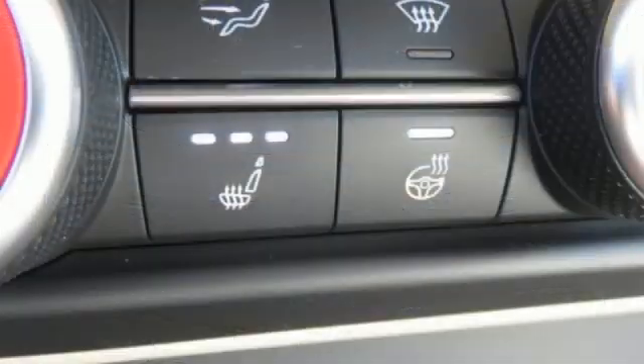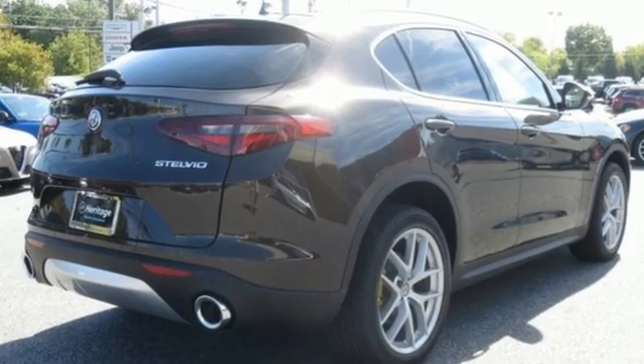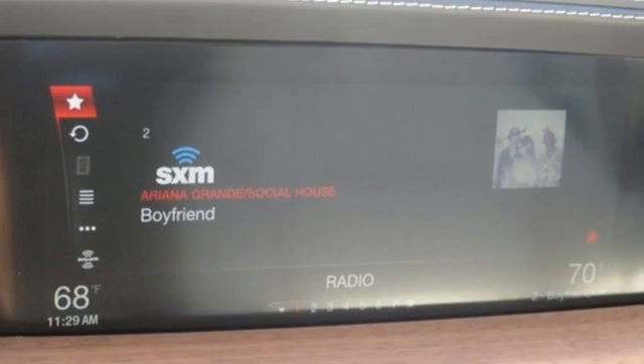AM-FM satellite radio, memory exterior door mirror settings, dual zone climate control, front and rear parking sensors, and integrated navigation system with voice activation.